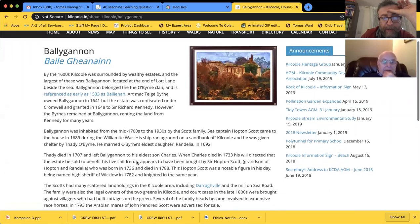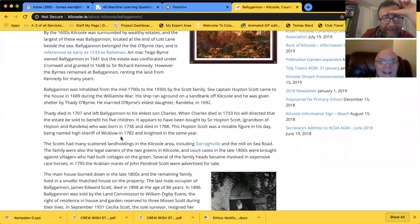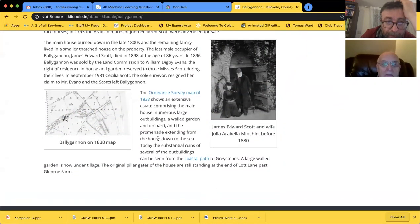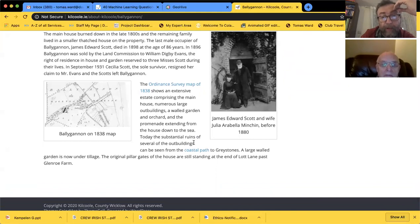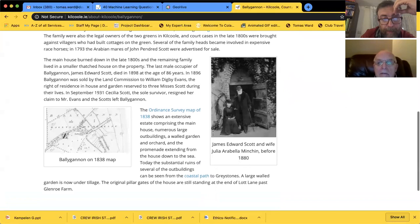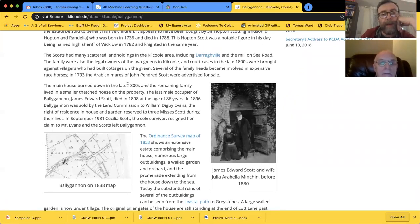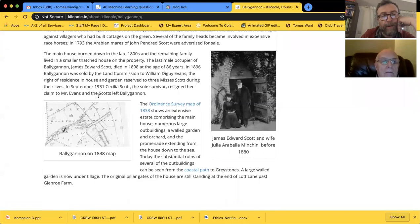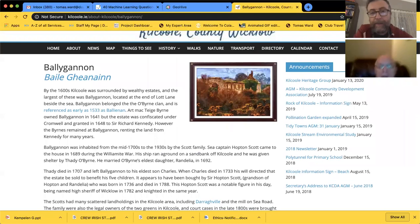The ship ran aground on a sandbank at Goldpool and he was given shelter by Taylor O'Byrne and married his daughter - that's one way of getting it. It was an extensive estate in 1838. Today there are substantial ruins and seven outbuildings can be seen from the coastal path to Greystones - I must walk that way. There's a large walled garden. The main house burned down in the late 1800s and the remaining family lived in a smaller house on the property.